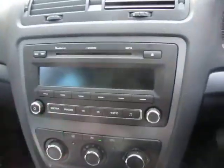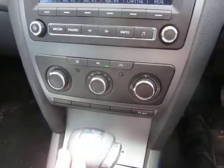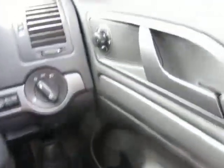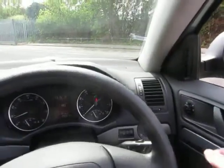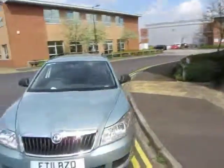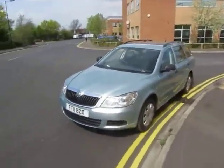It's an automatic gearbox. There's your equipment level — heating controls, electric windows, and electric mirrors as well, so it's got a bit of spec on it. It just needs a good valet inside and it will be fine. A very practical, sensible car — thank you very much.